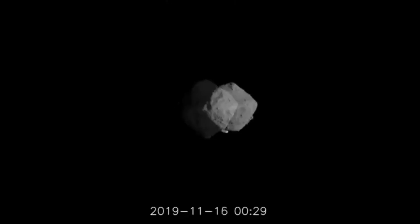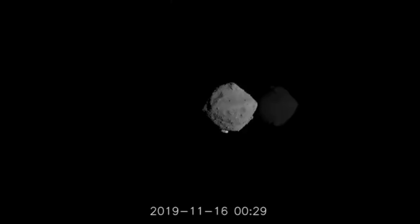Hayabusa is on its way home. We're expecting to have it land at the end of the year and we'll continue to get new scientific output from it over that time. I'm Scott Manley. Fly safe.